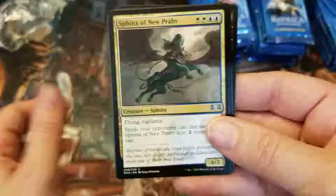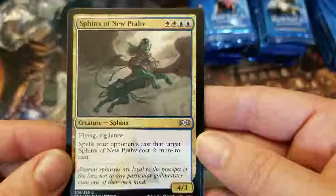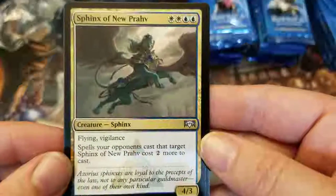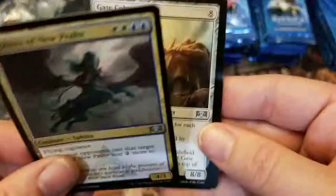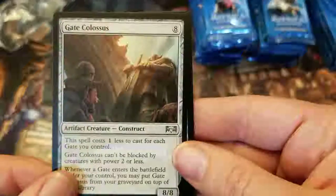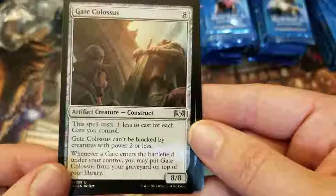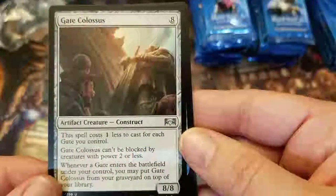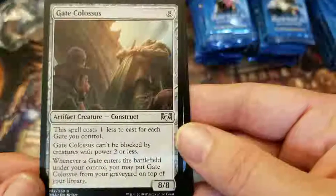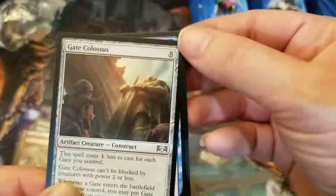Now we get to the uncommons. Sphinx of Nuprav — vigilance, flying, and spells your opponents cast that target Sphinx of Nuprav cost two more to cast. Makes it harder to get rid of. Gate Colossus: this spell costs one less to cast for each gate you control, and Gate Colossus can't be blocked by creatures of power two or less. Whenever a gate enters the battlefield under your control, you may put Gate Colossus from your graveyard on top of your library — this guy never goes away. But you've got to get eight mana to put him out, so you'd be playing a gate deck.